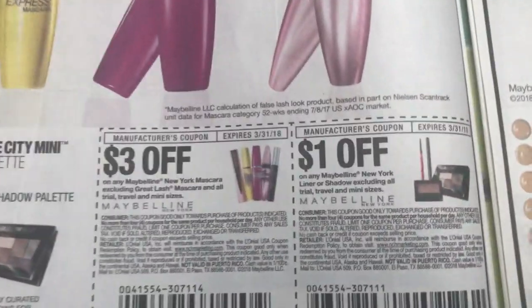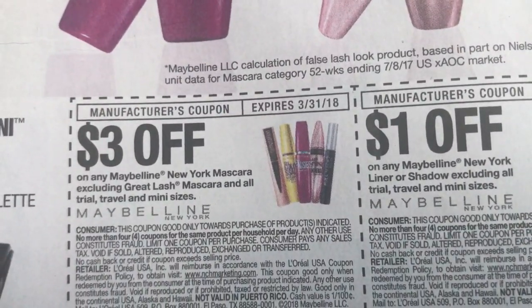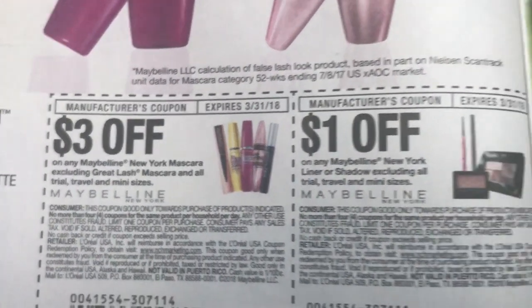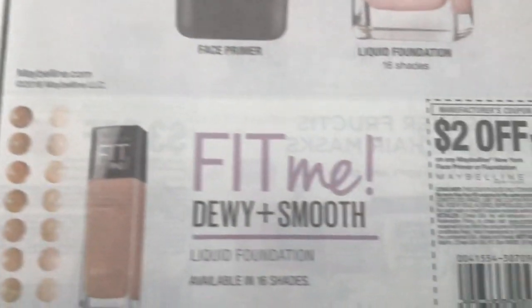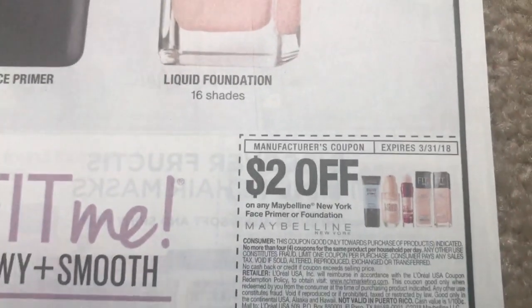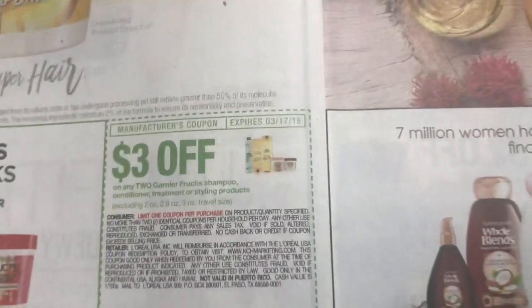We got a ton of makeup coupons. Now just keep in mind that this new mascara coupon — they are starting to state that they exclude the Great Lash Mascara, so keep that in mind. But we have some fabulous deals this week on makeup at CVS, tons of great deals, so definitely check out my in-store video if you haven't already.